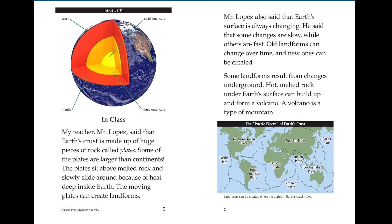Mr. Lopez also said that Earth's surface is always changing. He said that some changes are slow while others are fast. Old landforms can change over time and new ones can be created. Some landforms result from changes underground. Hot melted rock on the Earth's surface can build up and form a volcano. A volcano is a type of mountain.